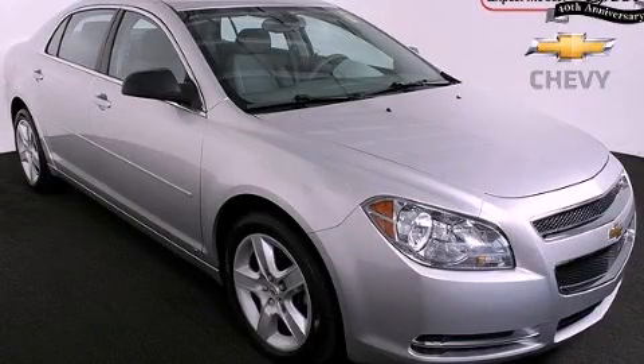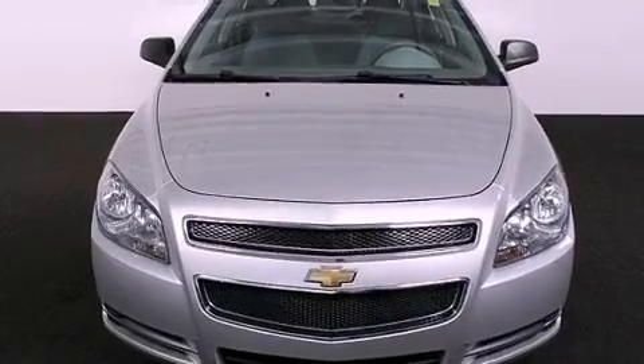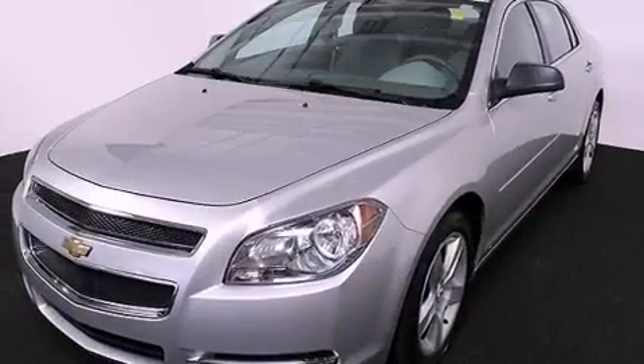This is a certified pre-owned 2009 Chevrolet Malibu. It features a 2.4-liter 4-cylinder engine and a 4-speed automatic transmission.